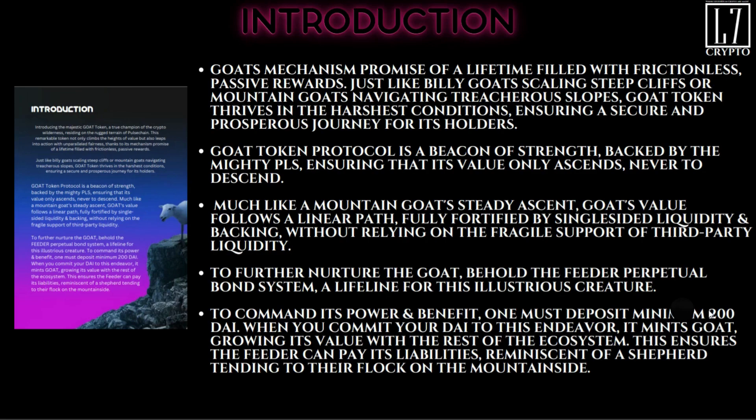Much like a mountain goat's steady ascent, GOAT's value follows a linear path, fully fortified by single-sided liquidity and backing. To nurture the GOAT, behold the Feeder — it's the perpetual bond system, a lifeline for the GOAT. To harness its power, one must put in $200 of DAI. When you commit your DAI, it mints GOAT tokens, growing its value and the rest of the ecosystem, ensuring the feeder can pay its liabilities.